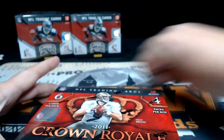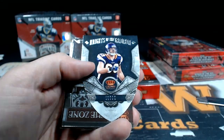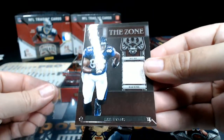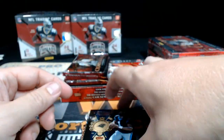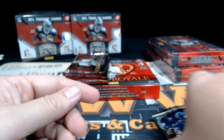All right, on to a box of Crown Royal. I love how they put the checklist right in the box. Knights of the Gridiron — Jared Allen. Then we got a hit: In the Zone — Lee Evans for Baltimore, going to Oscar T. That one is numbered 124 out of 299. Cam Newton Rookie Royalty, Marcus Van Dyke, Ring of Kings with LeSean McCoy, and a Devin Hester base.